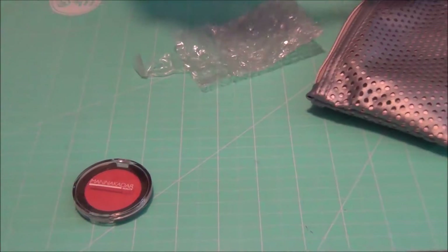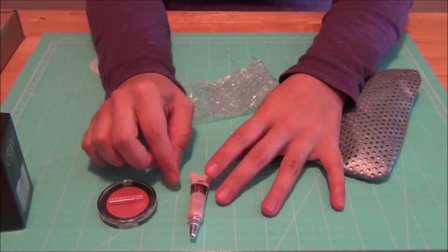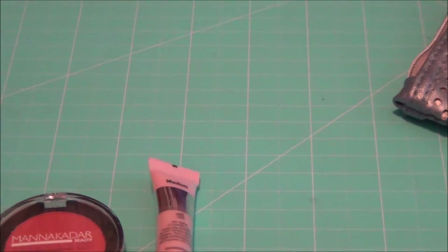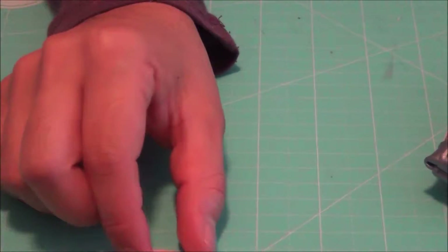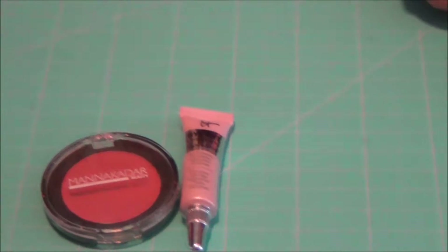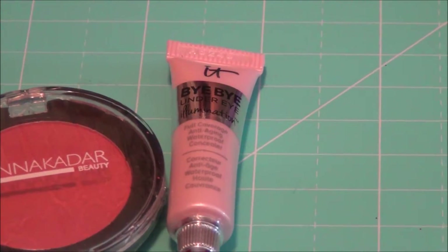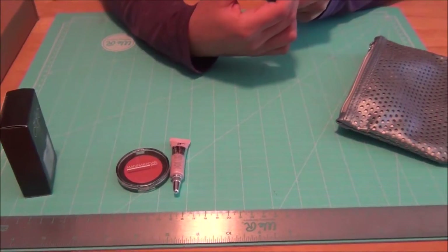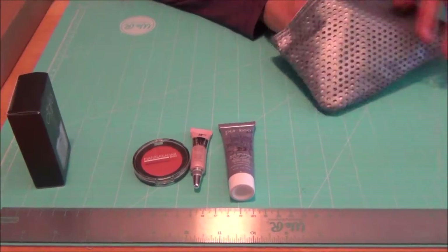Then I got a little sample of the Bye Bye Under Eye, which I'm definitely going to keep and try to use because I have dark circles under my eyes. I also have the Pearlis Prevent Mud Mask and Exfoliant that came in the bag as well.